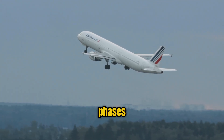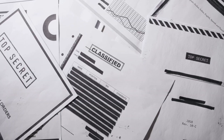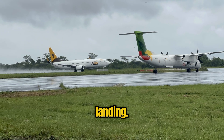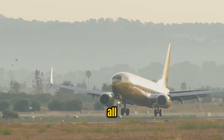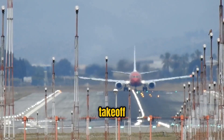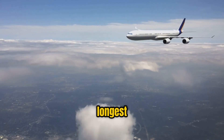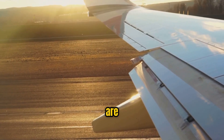The margin for error during these phases is far smaller than during cruise, where autopilot systems and stable atmospheric conditions usually dominate. Multiple studies and aviation safety reports have consistently shown that the majority of aviation accidents occur during take-off and landing. According to data from the International Civil Aviation Organization and Boeing, about 49% of all aviation accidents occur during final approach and landing, while approximately 14% occur during take-off and initial climb. In contrast, only around 10% of accidents happen during cruising, despite it being the longest phase of flight. This concentration of risk during take-off and landing highlights just how critical these periods are to flight safety.